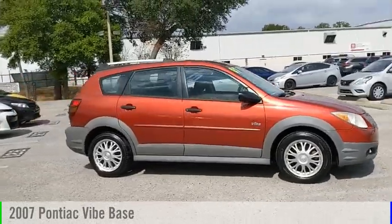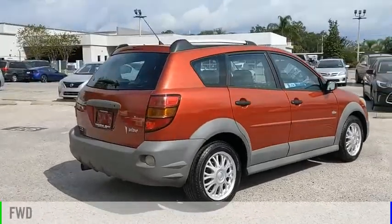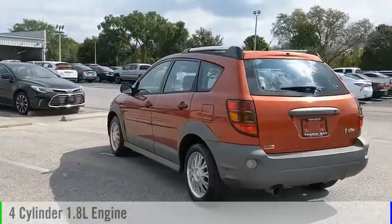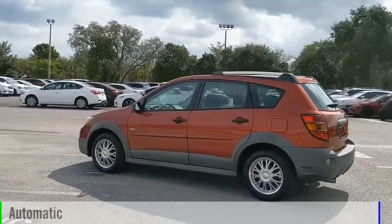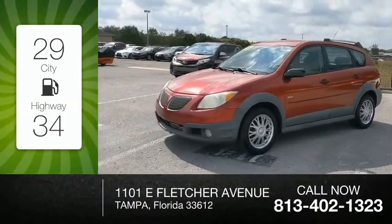Stop by and take a look at the 2007 Vibe. This vehicle is powered by a front-wheel drive, four-cylinder, 1.8-liter engine, and comes with an automatic transmission. Great fuel efficiency saves you money by requiring fewer trips to the gas station.